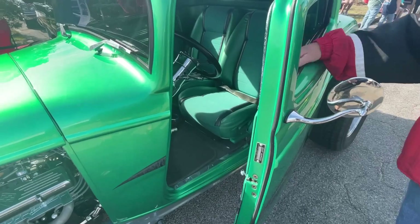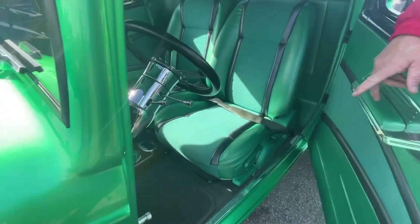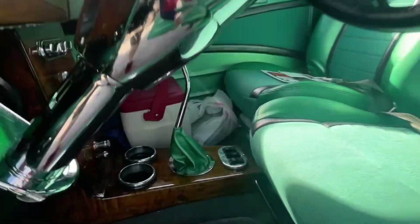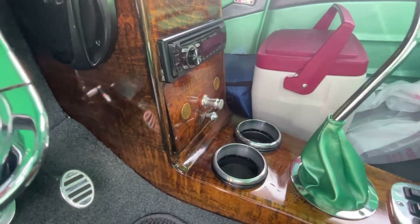Look at that paint. It's got Susan B. Anthony Dollars embedded into the dash. Wow, that is awesome.